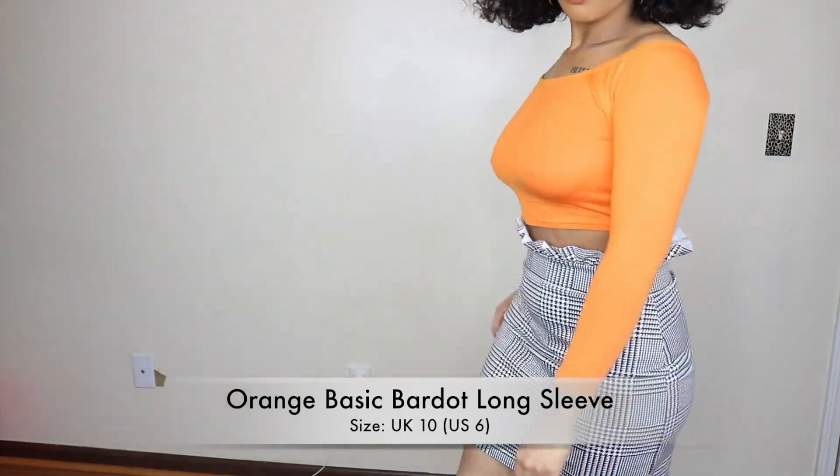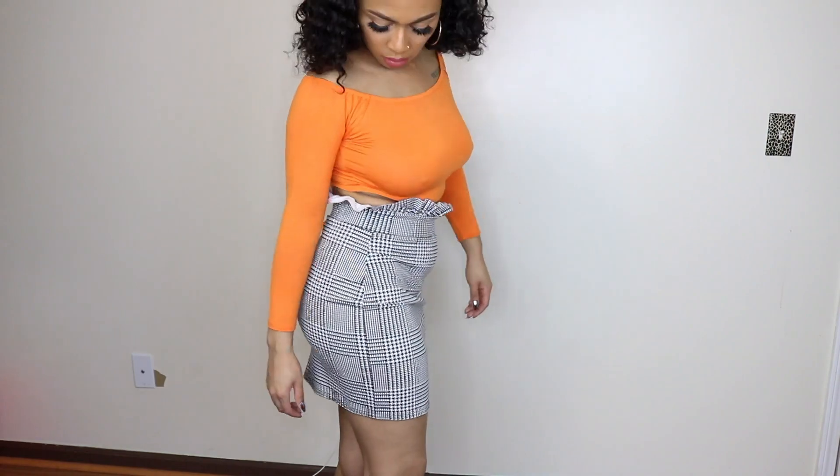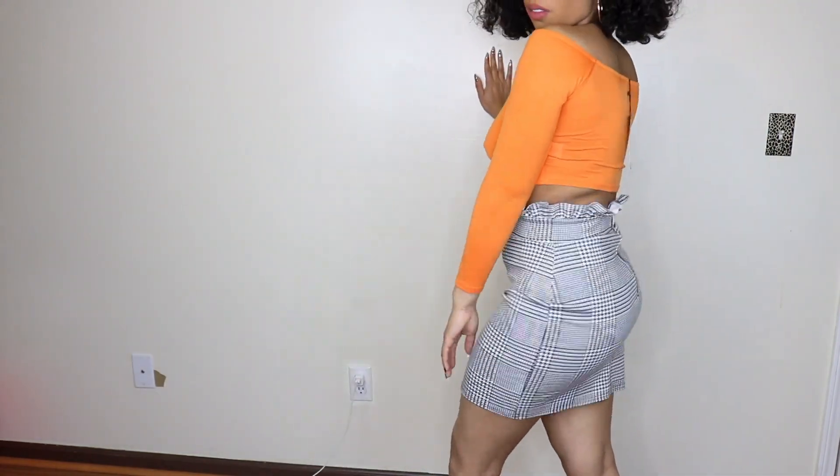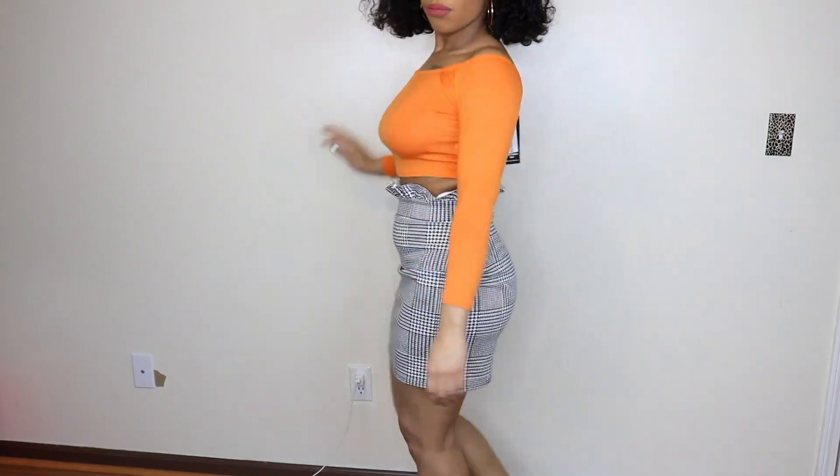This can be paired with pretty much anything. I also got this orange basic bardot long sleeve, again in a UK 10, US 6. I feel like this top fits really well.